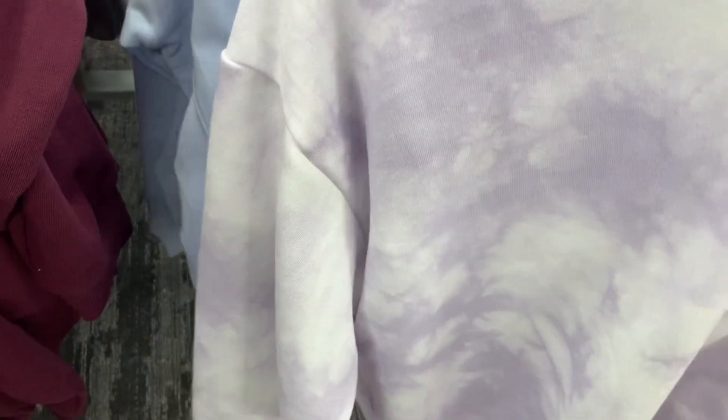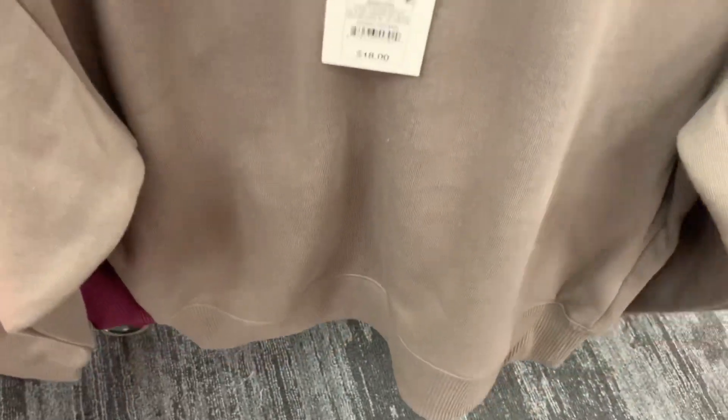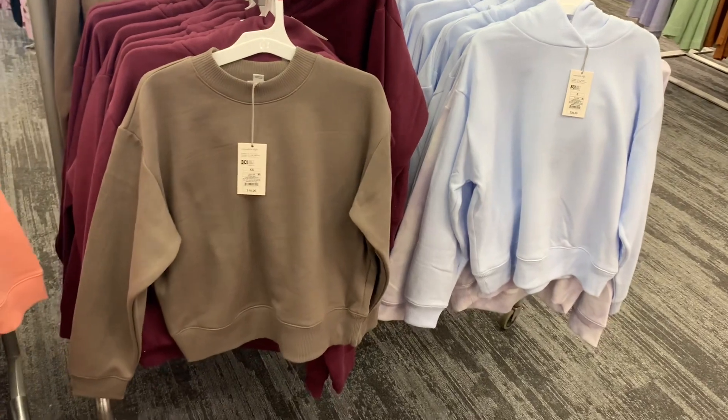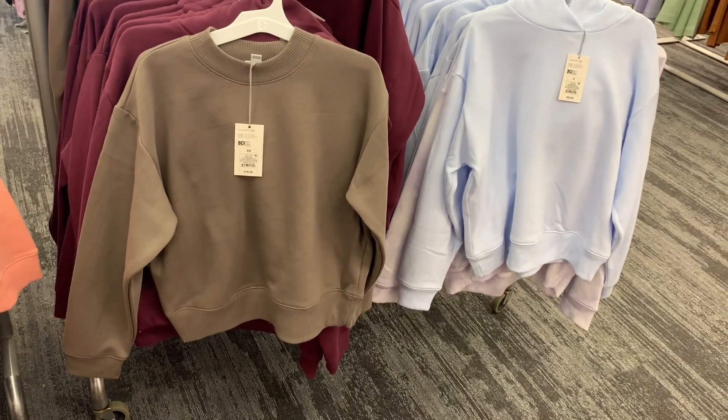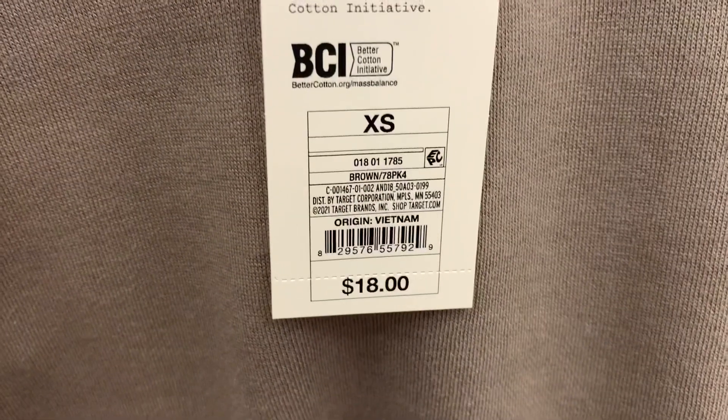They do have some other options here. Let me show you these ones too. Oh, this is pretty. So this one's also a hoodie. And then this one is not a hoodie — it's a sweatshirt. I love the color though. So you get the baby blue hoodie or like this green tan color sweatshirt, and the sweatshirts are actually a little bit cheaper. They're $18.